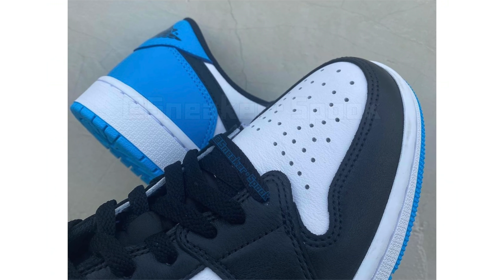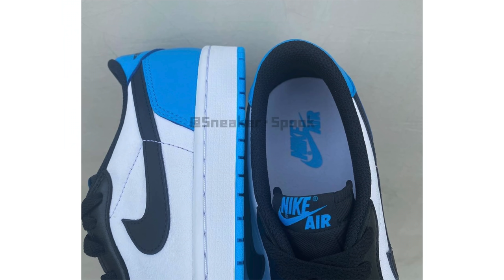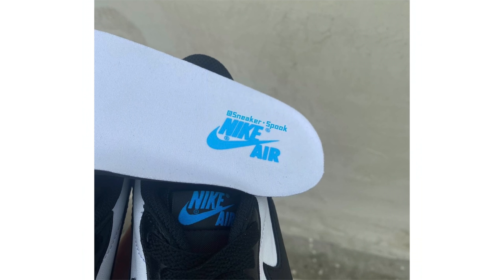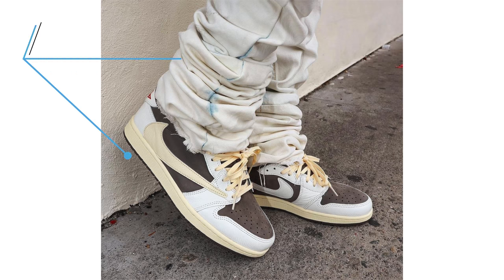Just leaked is a first look at the Air Jordan 1 Low OG UNC — a new look, also being called Dark Powder Blue. The pair comes in white, dark powder blue, and black with leather construction. White on the base, toe box, and midsole; black on the laces, tongue, liner, and swoosh; dark powder blue on the tongue branding, heel, and rubber outsole. Currently scheduled to release on July 29th for $130.